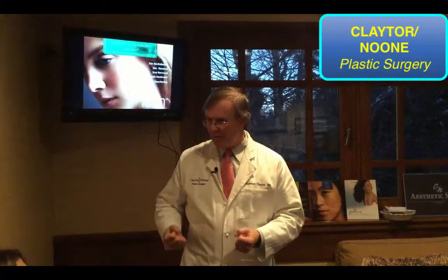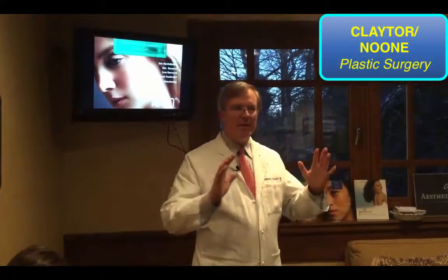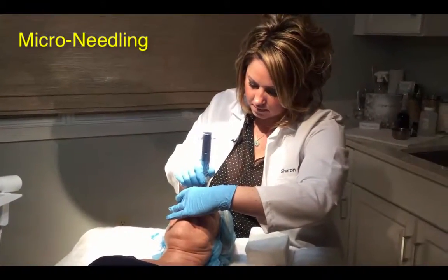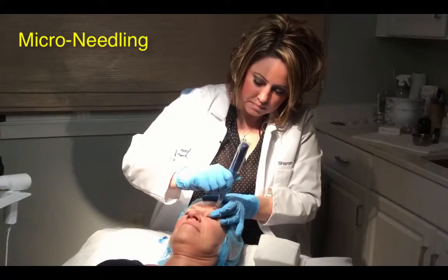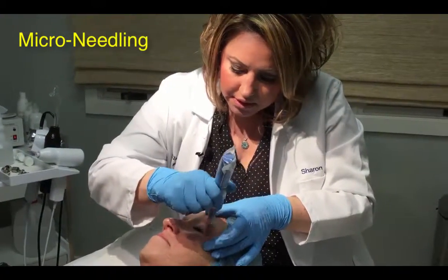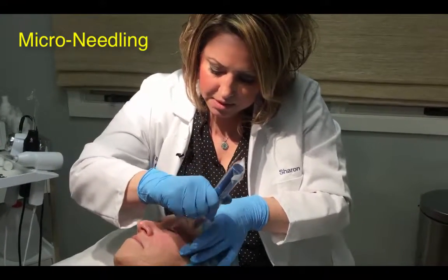A lot of people want treatments that are quick and fast, with no downtime but dramatic results. What are the indications for microneedling? How uncomfortable is this? Not at all. Depending on how she reacts, everybody's skin depth is different.